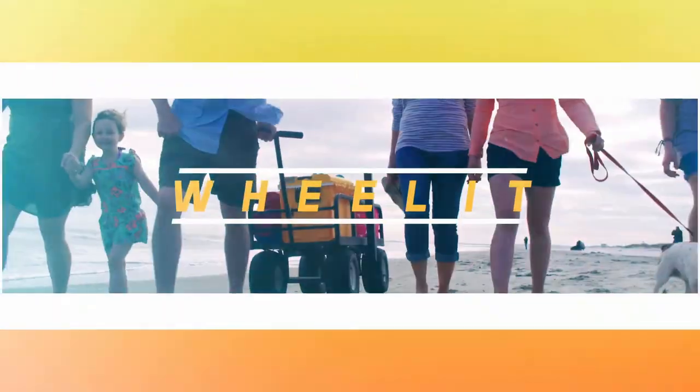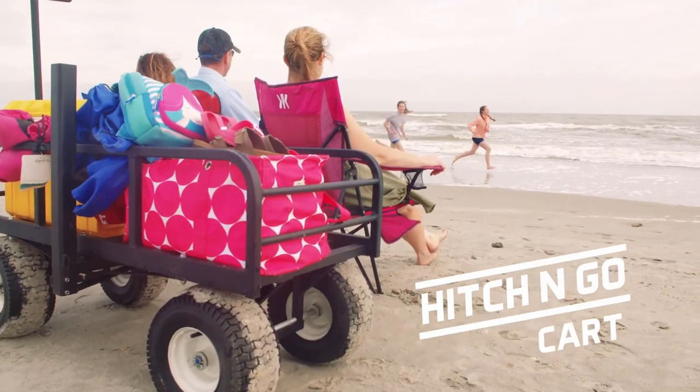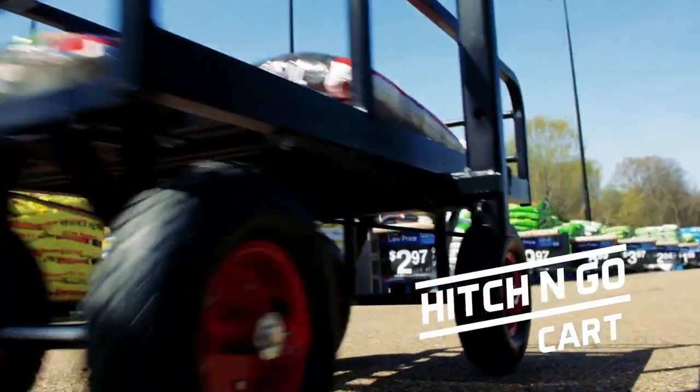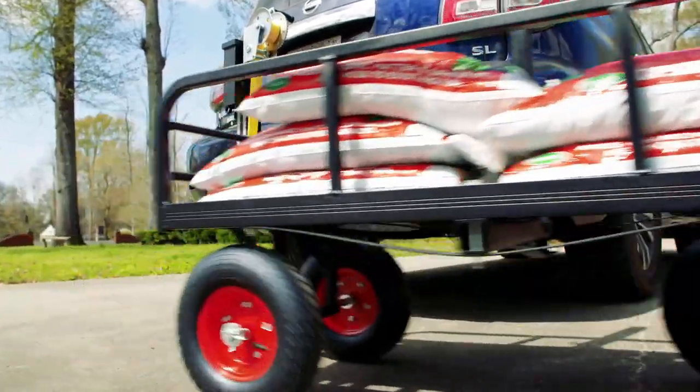Just pack it, wheel it, lift it, haul it — take it to the beach or to the game, drive it cross-country or to the garden store, and when you arrive just lower it and pull it to where you need it.